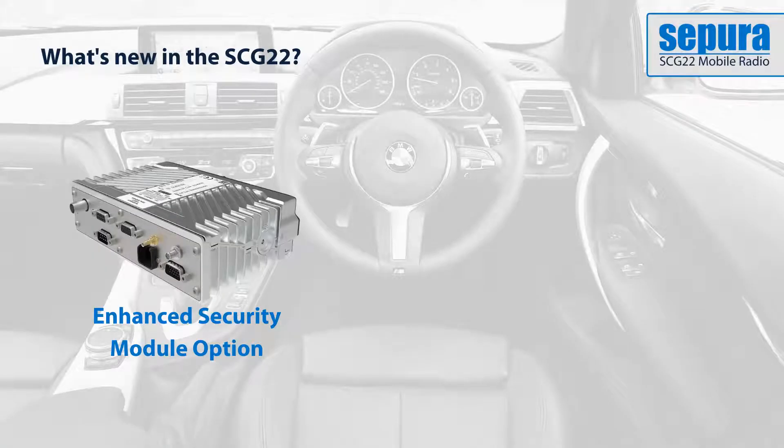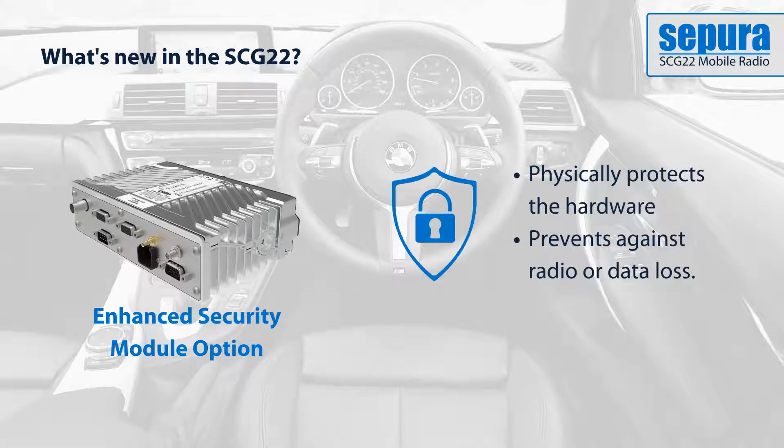Building on Sepura's experience in making reliable, secure products for public safety, the enhanced security module physically protects the hardware and prevents against radio or data loss.